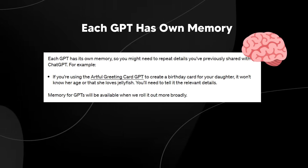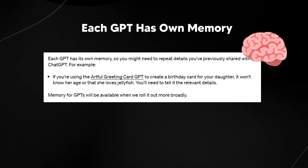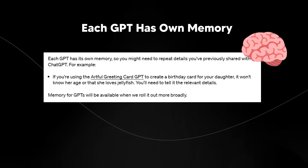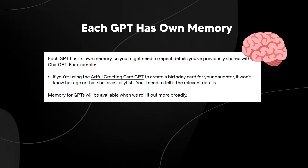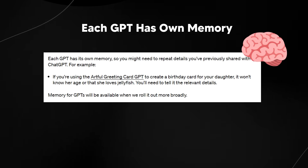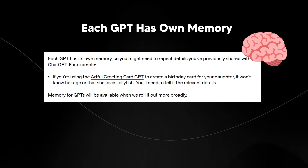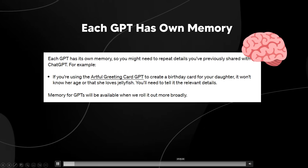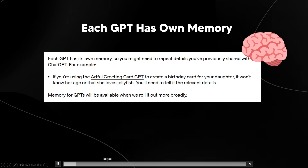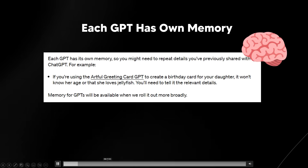For example, if you're using the Artful Greeting Card GPT to create a birthday card for your daughter, it won't know her age or that she loves jellyfish — you'll need to tell it the relevant details. One question I have is: since a recent feature allows combining GPTs in a chat with ChatGPT, what happens with memory when you do that? Will it remember certain details? Either way, this shows the slow iteration of GPT-4 into a more personalized AI model, suggesting GPT-5 is going to be even more personalized.